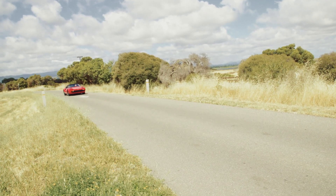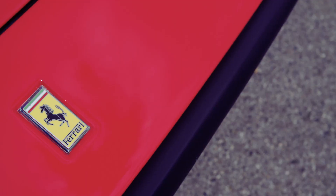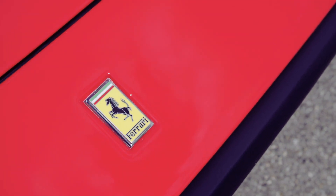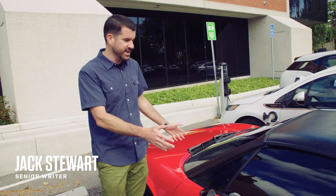The Ferrari 308 GTS. This has to be the most iconic of all the Ferraris. Introduced in 1977 at the Frankfurt Auto Show. This one is in the correct colour — of course it has to be red.